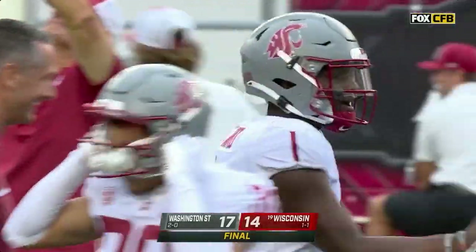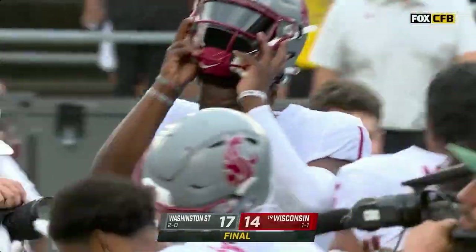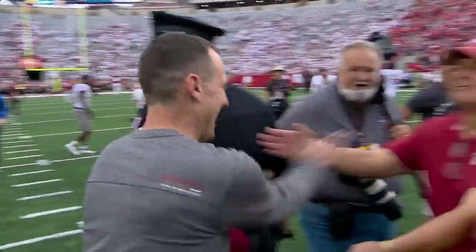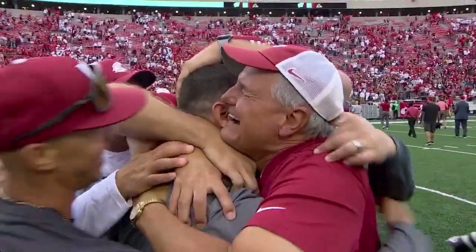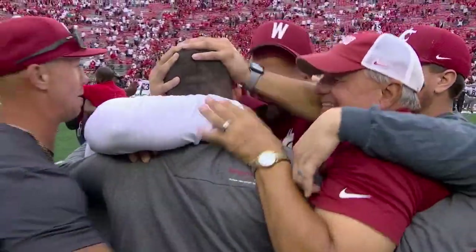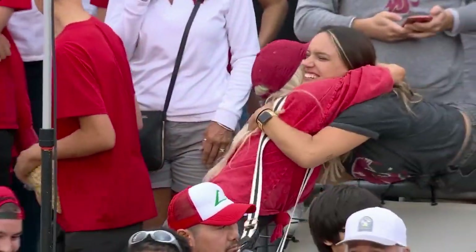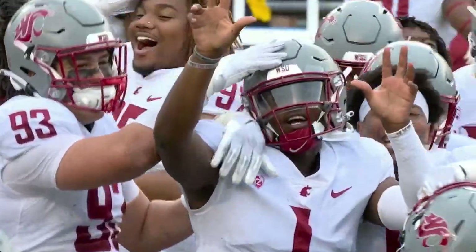That is a program changer, that is a player definer, and that is a head coach whose team played their tails off for him today. Well, Candace, Riley, Jett, and Jace and the entire Dickert family — I love football. I love college football, man. Wow.